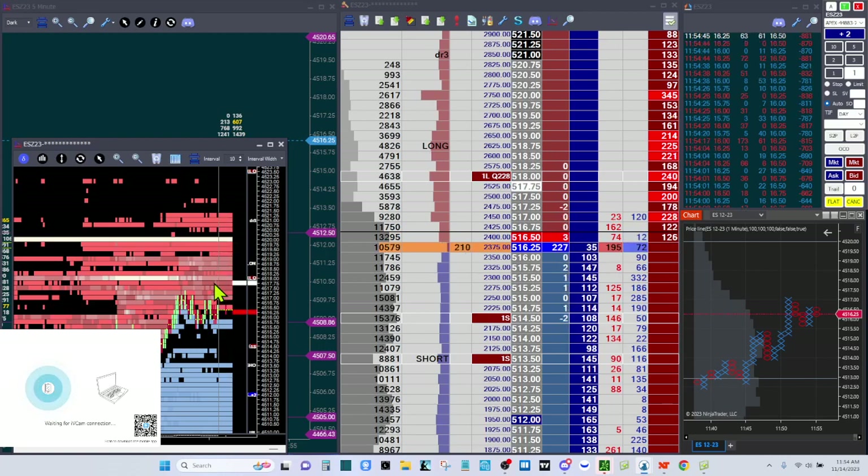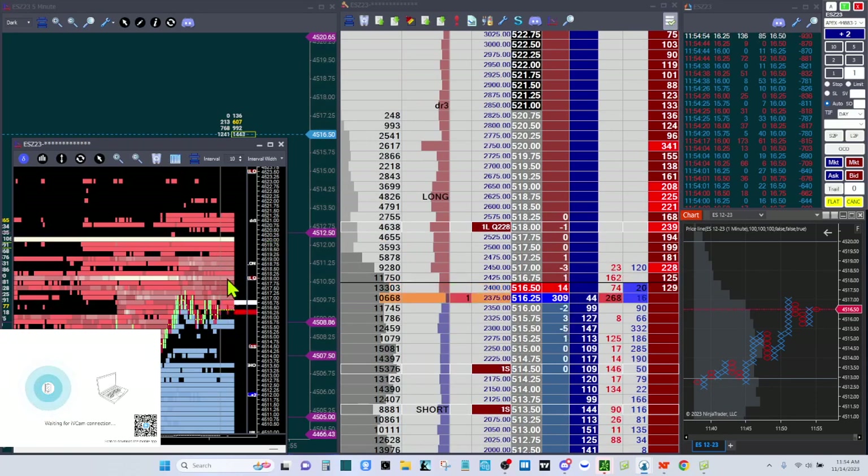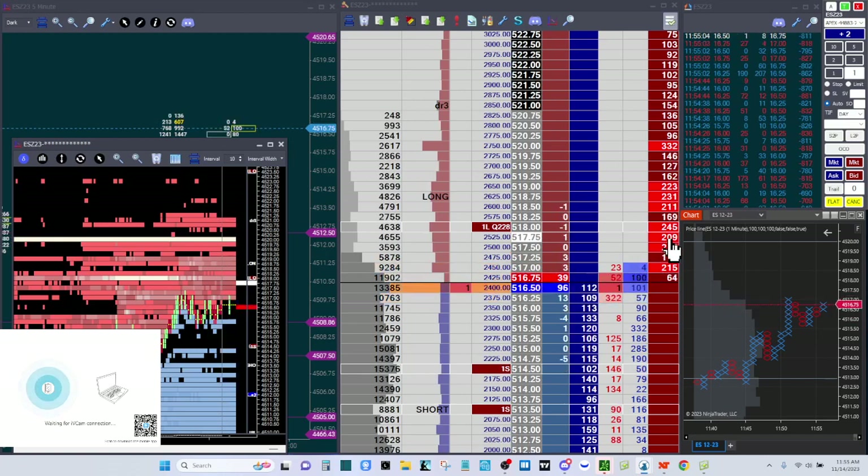I've got my take profit down here at 4518. Let's raise that. There's a bunch of sell-side liquidity here though — I can see there's a big strip of liquidity at 4518. Let me see if I can see that on the DOM — right here, it's a 245-lot. Two, four, six, almost 700, almost a thousand lots right here.